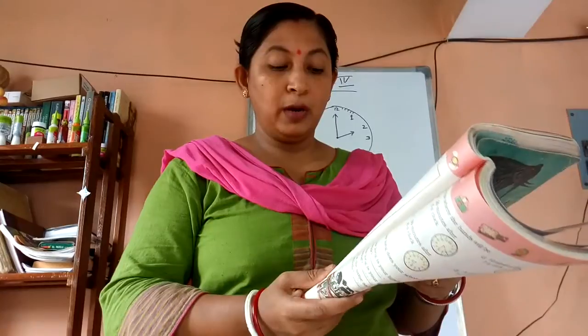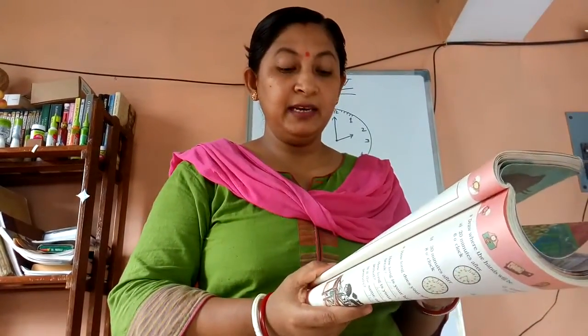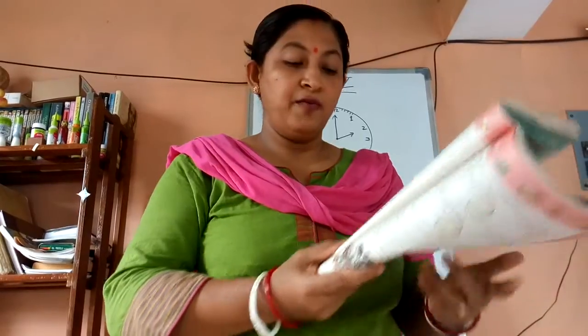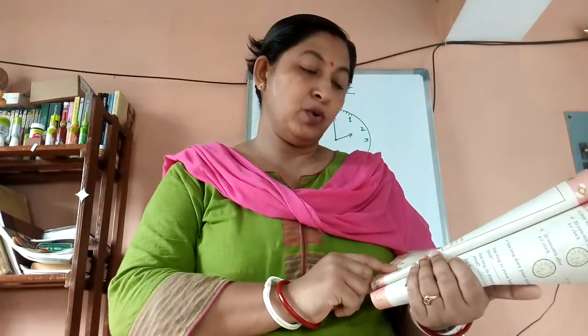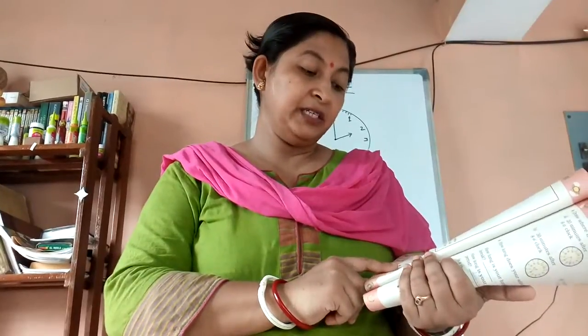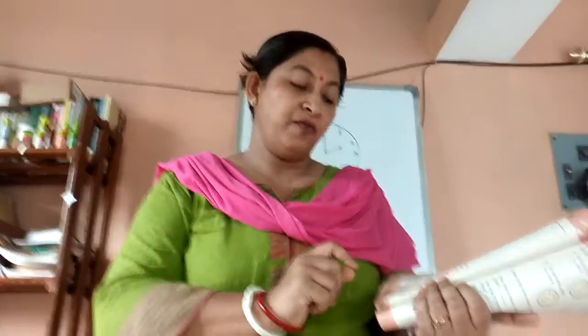Now number C — it is 6:05 to 6:15. The minute hand moves from 1 to 3, so 5 plus 5 equals 10 minutes. You will write 10 minutes.